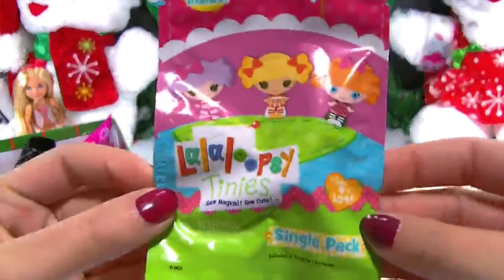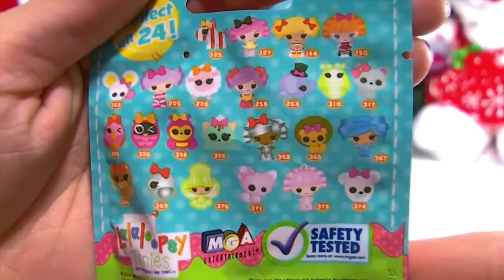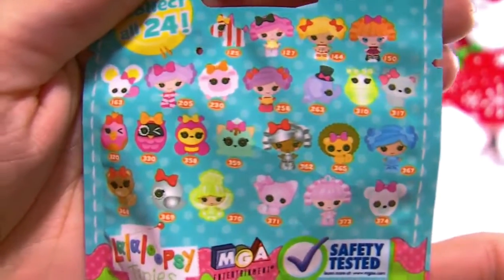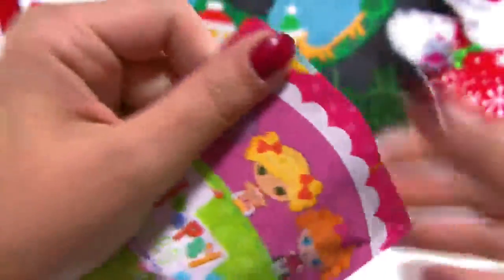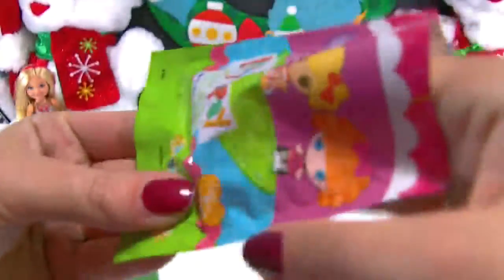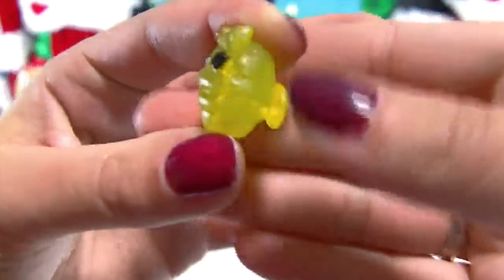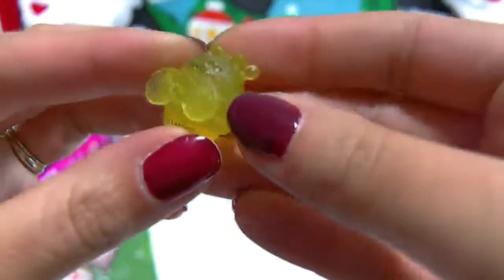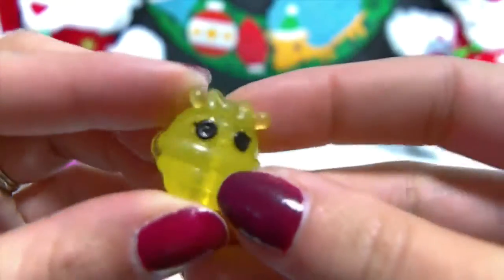Up first we have a La La Loopsie Tiny's blind bag. I don't know what series these are, but here are the ones you can find inside. Today I think I'd like to find either this blue one here or one of the cute little kitties, or maybe this one right here which reminds me of a Num Num. It looks like a little bee — so cute! It's translucent and glittery in the back, a little bumpy, and it looks like it's wearing a little bow on its head.